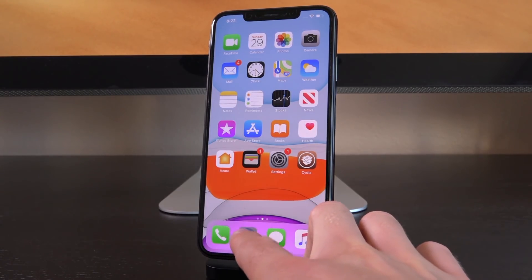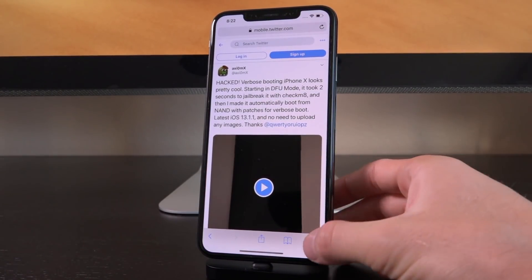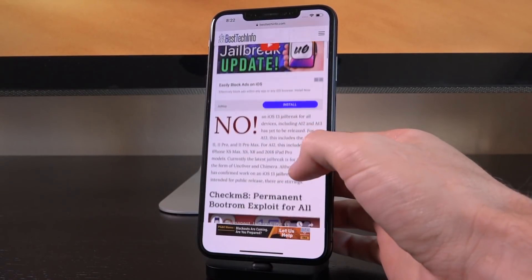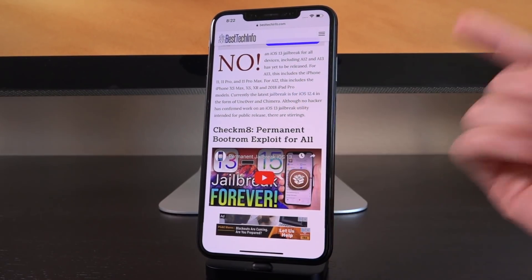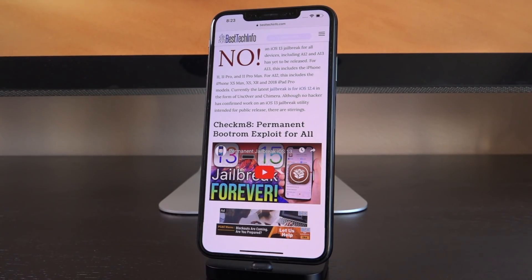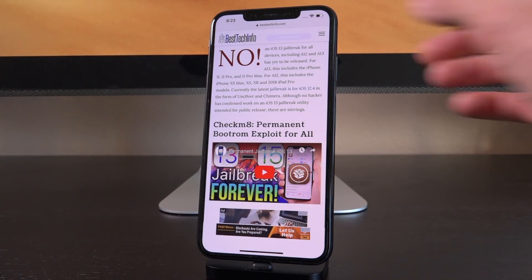Our post on Best Tech Info — our jailbreak status checker page — does feature updates for iOS 13, so the red 'no' will change to a green 'yes' once a jailbreak actually comes of this. If you just want a quick answer on whether there's a jailbreak, you can bookmark the page; it's updated dynamically. That's the second link in the description.